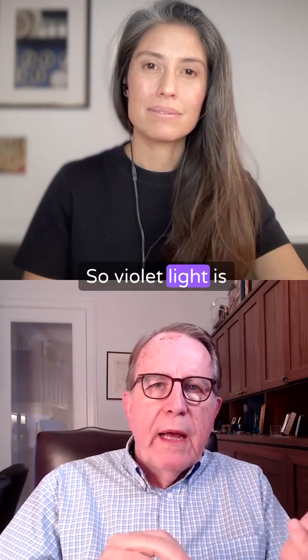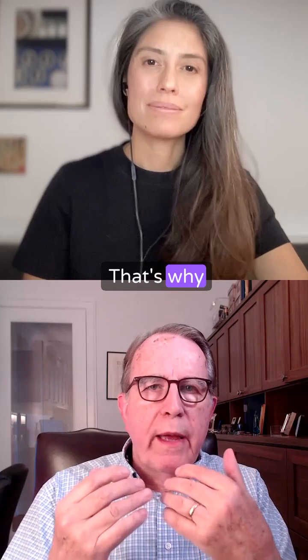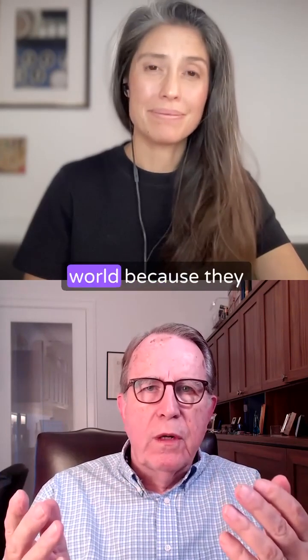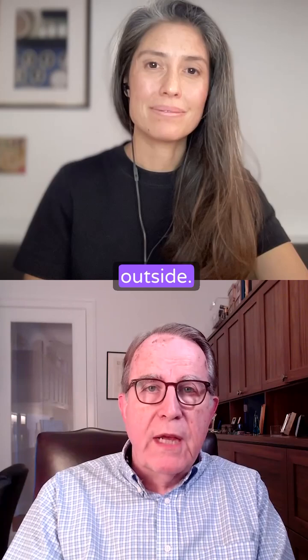Violet light is actually very important. Deep violet light is essential for preventing myopia. That's why short-sightedness in kids is escalating in the world — because they are not exposed to that deep violet light.